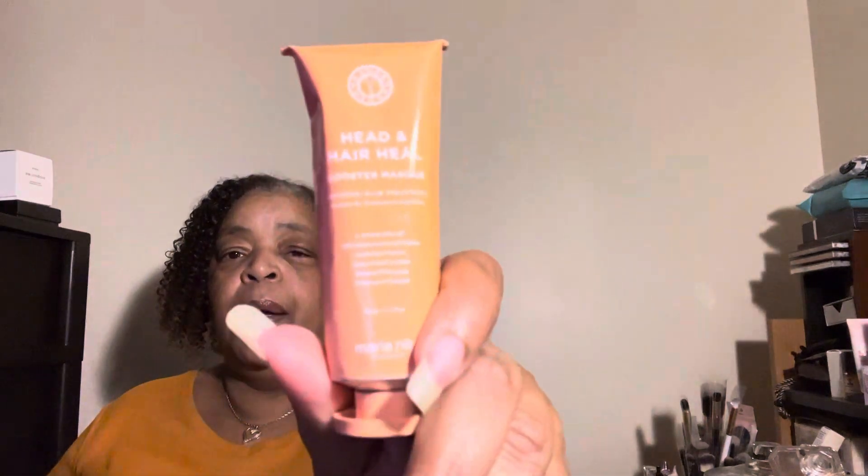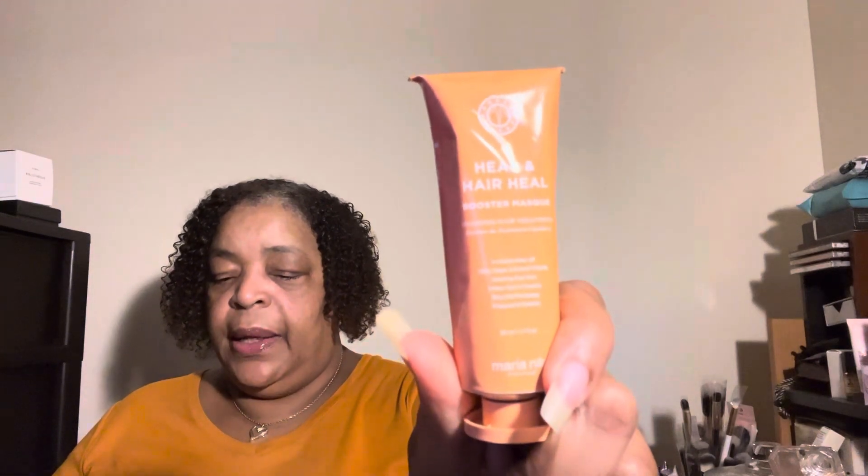The next item is from Maria Nelly — I've never heard of her — but this is the Head and Hair Heel Booster Mask. I guess they're getting us ready for the winter. This is another full size and it's $9.90. It says: after rinsing out your shampoo, spread this generously all over your hair and let it sit for about three to five minutes before rinsing.